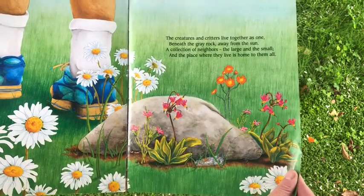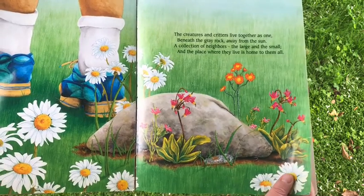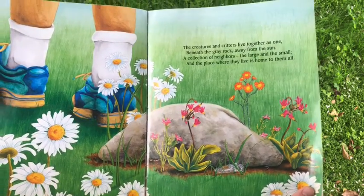The creatures and critters live together as one. Beneath the gray rock, away from the sun, a collection of neighbors, a large and the small, and the place where they live is home to them all.